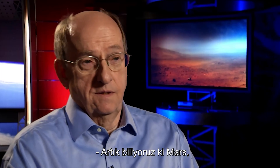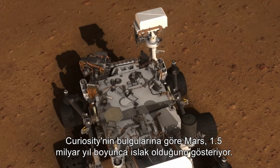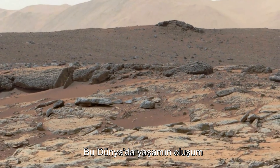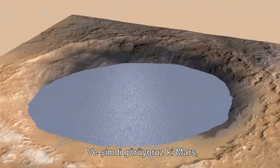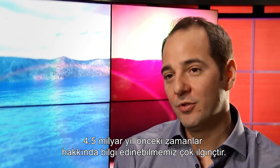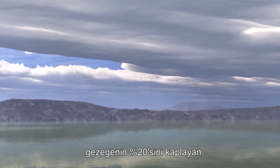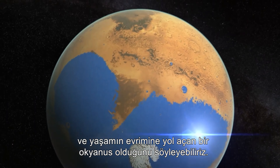We now know that Mars was wet for a much longer time than we thought before. Curiosity shows it was wet for one and a half billion years — already much longer than the period of time needed for life to develop on Earth. And now we see that Mars must have been wet for an even longer period. It's fascinating that we can learn so much about 4.5 billion years ago from measurements taken right now, and ultimately we can conclude this idea of an ocean covering 20% of the planet, which opens the idea of habitability and the evolution of life on the planet.